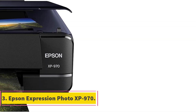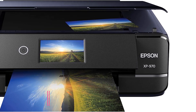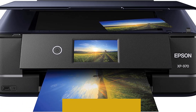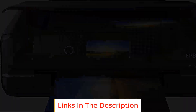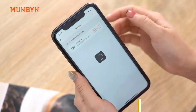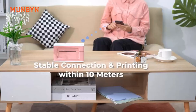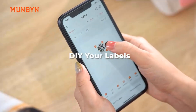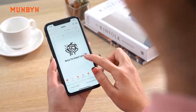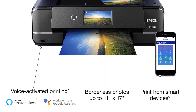Number 3: Epson Expression Photo XP-970. The Epson Expression Photo XP-970 is a versatile and feature-rich printing system designed for photo enthusiasts and professionals. It is part of Epson's printing lineup and is specifically optimized to work seamlessly with Epson genuine cartridges. The use of non-genuine ink is discouraged as it could potentially cause damage that may not be covered under the printer's limited warranty.